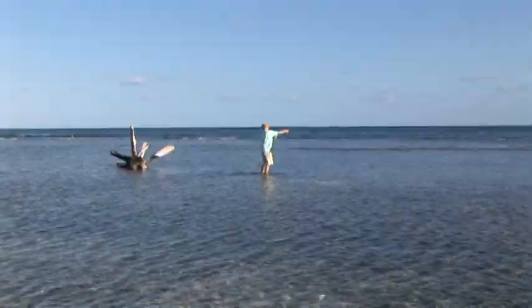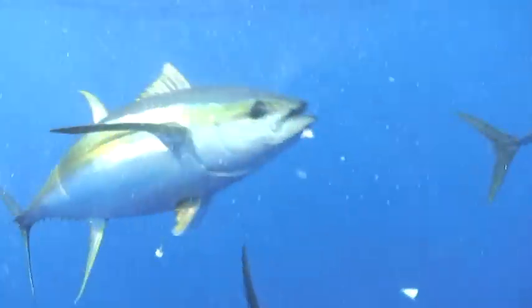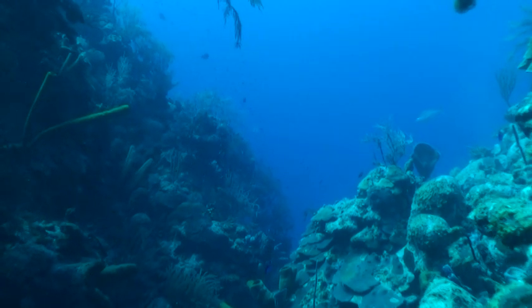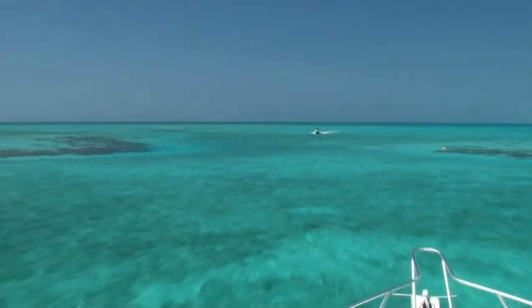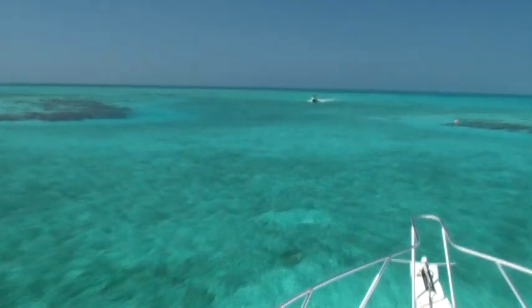Not only does Turniff Island offer world-class birding, but it also offers a whole variety of other adventures. You can have some of the best bone fishing in the world on the flats, there's excellent offshore fishing, and the diving is just out of this world — going out to the Blue Hole was an experience that very few divers will ever forget.